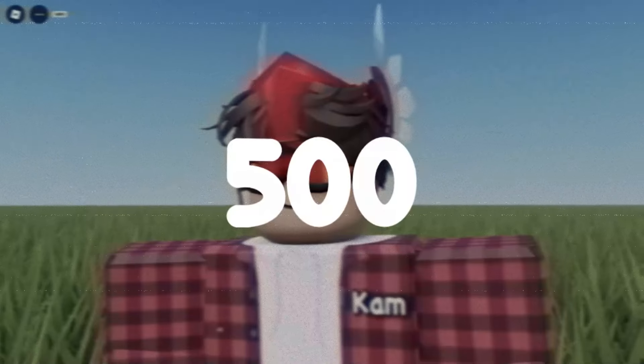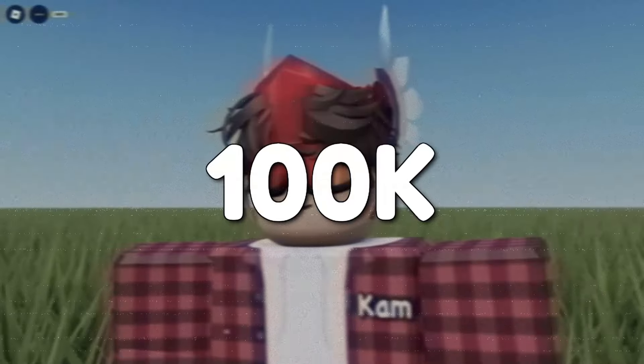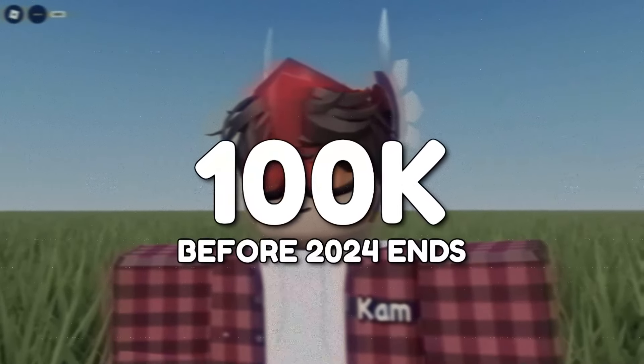But before this video continues, let's make this video hit 500 likes. Also, smash the subscribe button so I can hit 100,000 subs before this year ends.